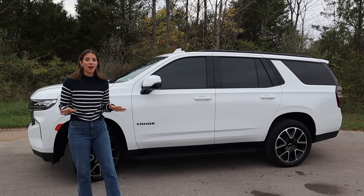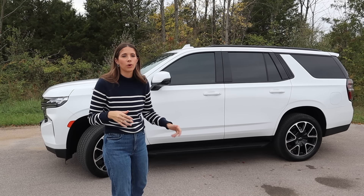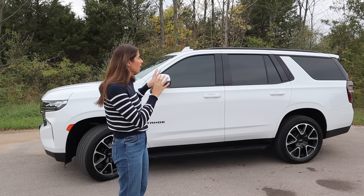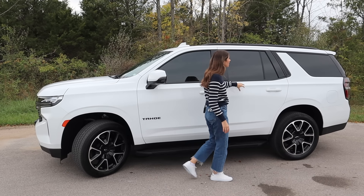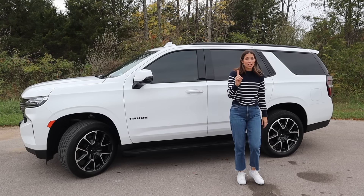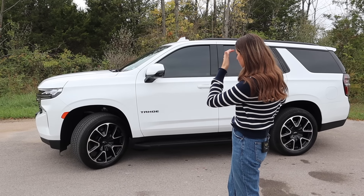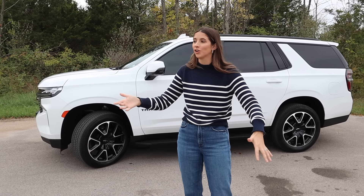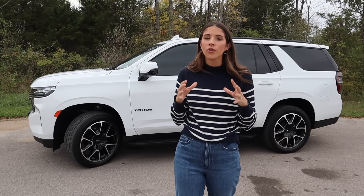The Chevy Tahoe is classified as a full-size SUV — bigger than midsize options like the Traverse, Palisade, or Atlas. You get a lot of that space in the driver's seat, second row, and third row, but not necessarily in the trunk. It drives like a big truck — you sit very upright — but I actually like how it drives. It has a little more power and better handling than the Ford Expedition, so I'll give a point to the Chevy Tahoe.